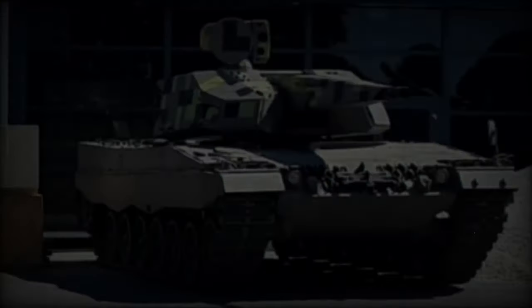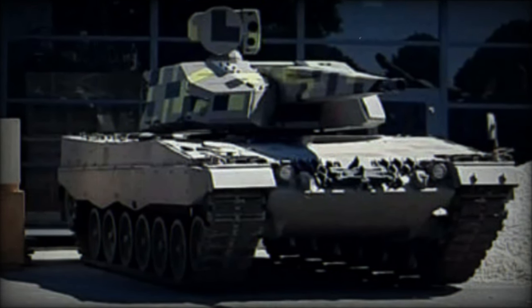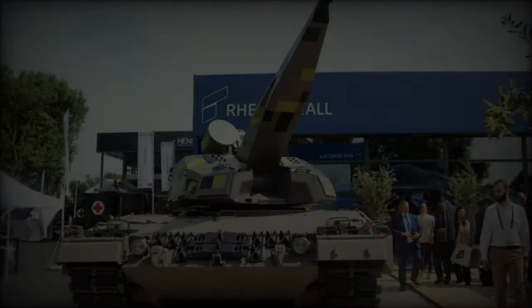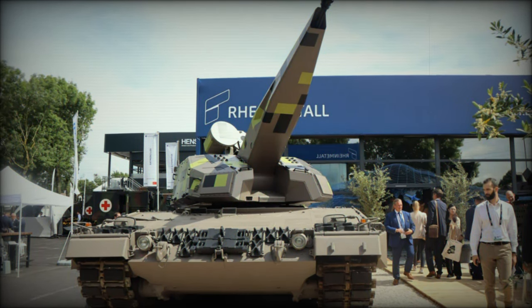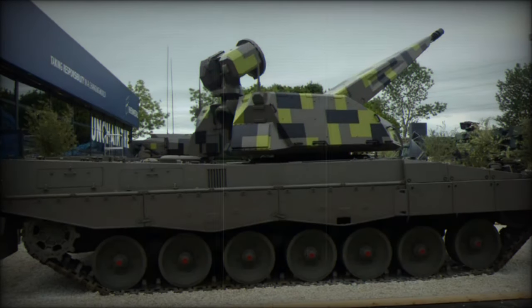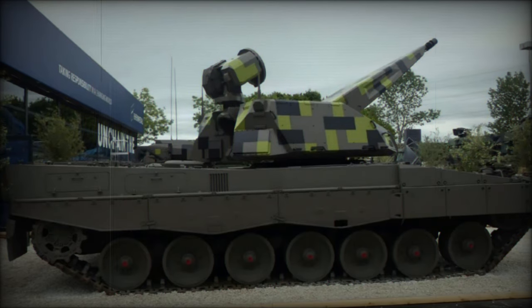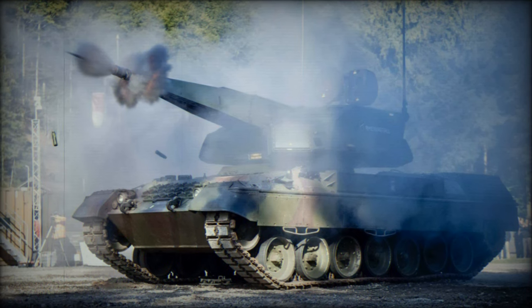The SkyRanger 35 is designed to counter a variety of low-flying threats, such as drones, helicopters, and fast-approaching aircraft. Equipped with a 35mm Oerlikon revolver cannon, the system can deliver firepower at a nominal rate of 1,000 rounds per minute, with a precise single-shot mode of 200 rounds per minute. Its effective range extends up to 4,000 meters, allowing it to engage small, fast-moving aerial targets even in complex combat scenarios.